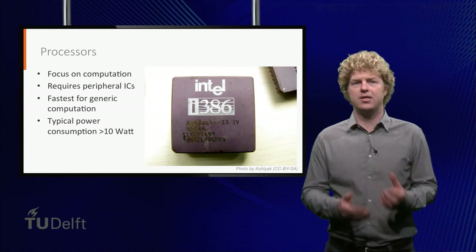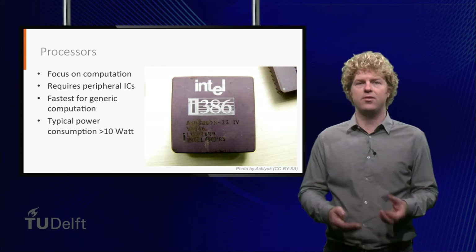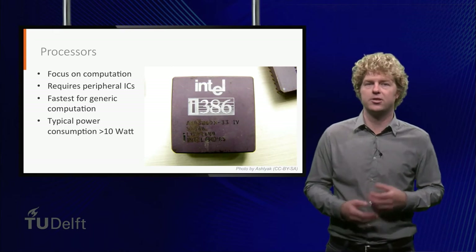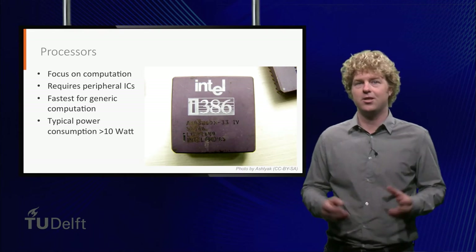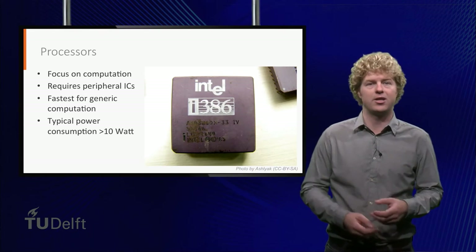Flight heritage, decades of mission design, and the radiation environment are typical reasons why such ancient devices can still be seen in currently operational large and expensive spacecraft.